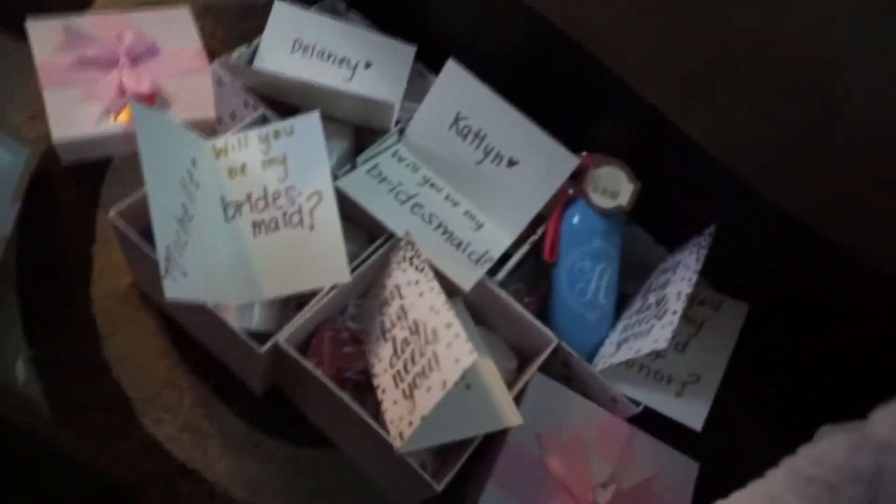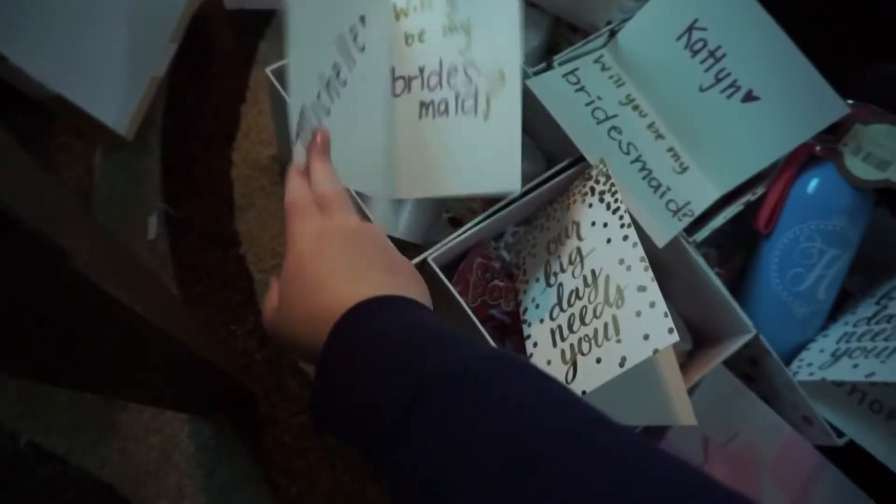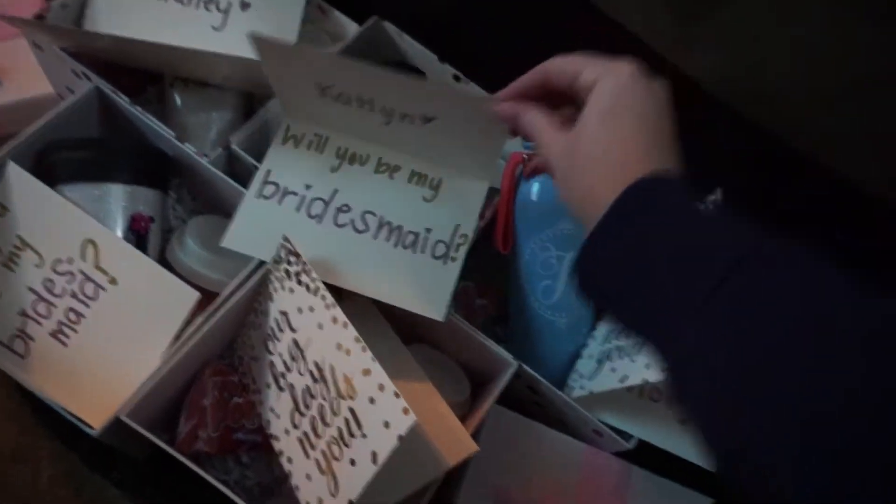I finished the boxes for my bridesmaids and I'm so excited! This is what they look like — tops off, but each person has a card and I wrote their name asking if they will be my bridesmaid, or maid of honor, in their little boxes.